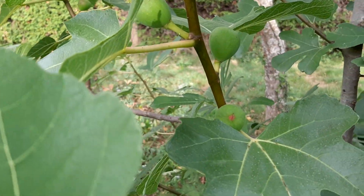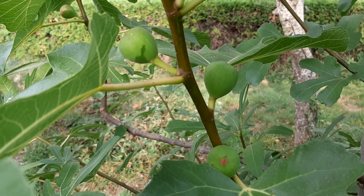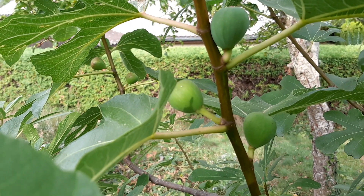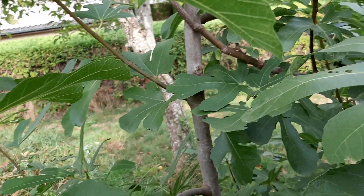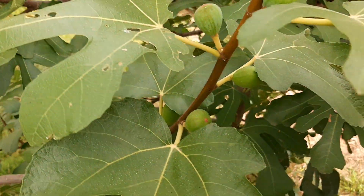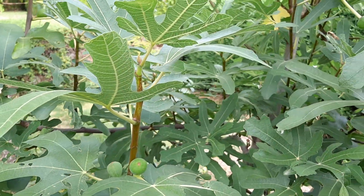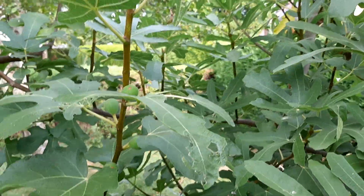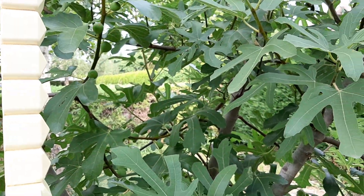My baby enjoys the figs so much. She likes them since she was young. The season is around August and September — let me show you how much there is.